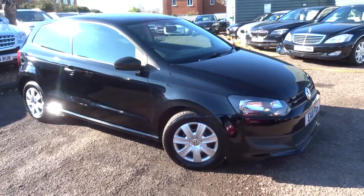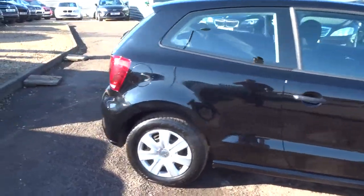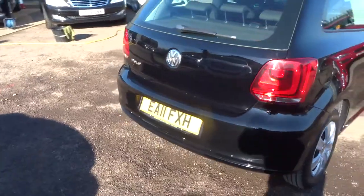Welcome to Country Car, my name is Tom. Here we have a beautiful Volkswagen Polo. I'm going to give you a walk around the car, show a few of the features and the general condition of the car.